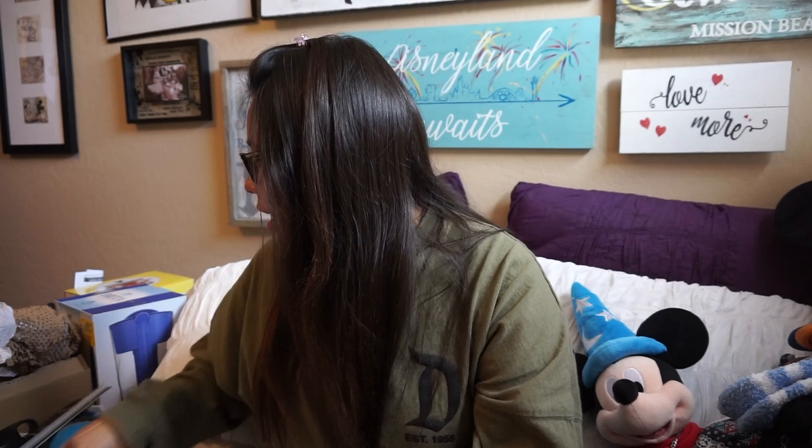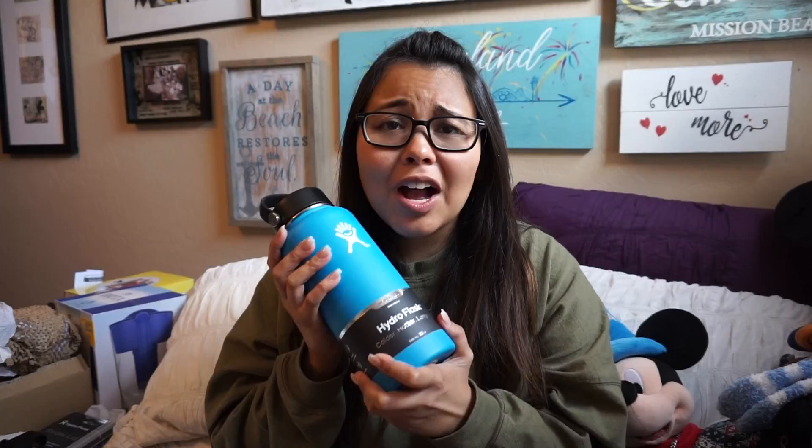I got a Hydro Flask! I actually didn't have one even though everyone else in my family does. I didn't really want one for a while, but now I have one which will come in handy in Florida because it's super hot and humid and I need to stay hydrated. It's blue, my favorite color! I'm also excited because I got some stickers — the Mickey Mouse 'What a Stud' sticker and the Paint the Night parade sticker — and I might end up putting those on the Hydro Flask.